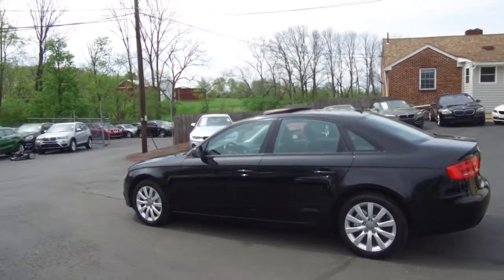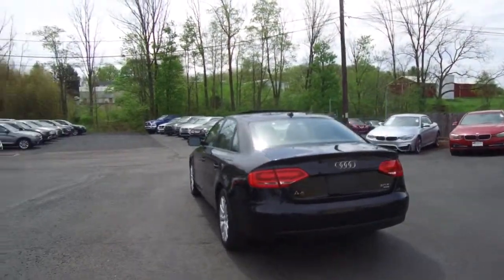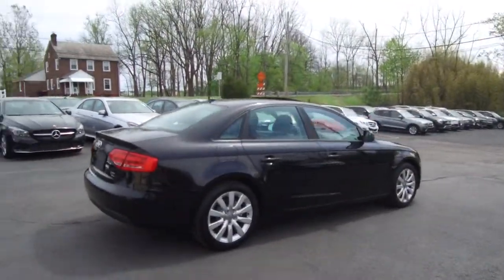A couple of features of this one: it's a premium package vehicle, six-speed manual transmission, heated seats, moonroof, Audi Smart Key, and all the details can be seen anytime at E-Imports.com.